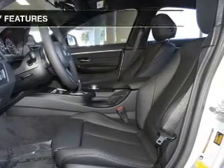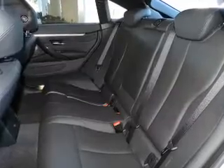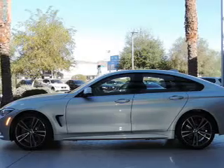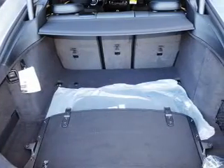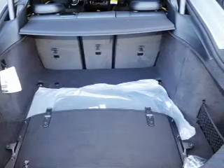Safety was made a priority with these features: auto-dimming mirrors, curtain head airbags, side airbags, rain sensing wipers, independent suspension, brake assist, traction control, stability control, a passenger airbag, low tire pressure warning, and front ventilated disc brakes.